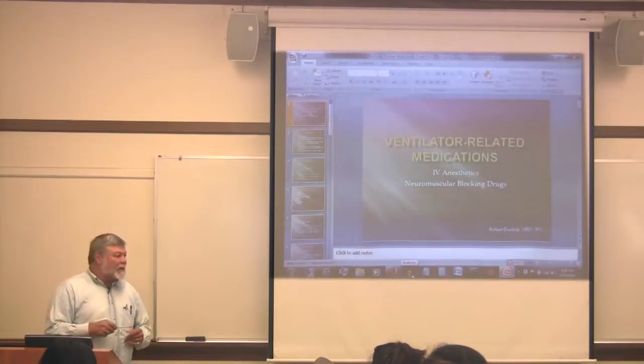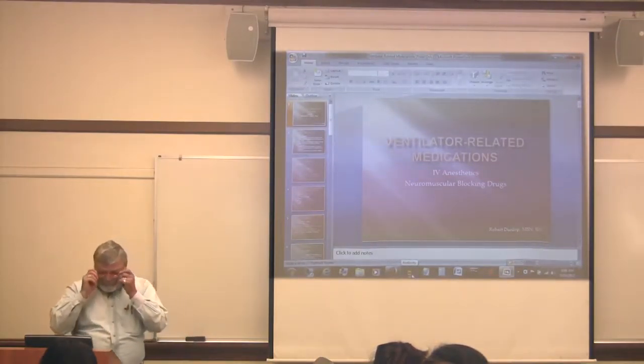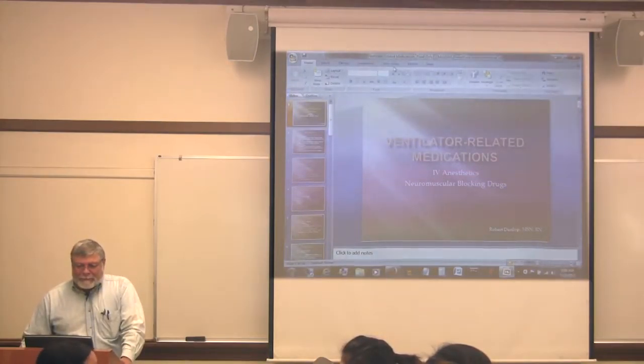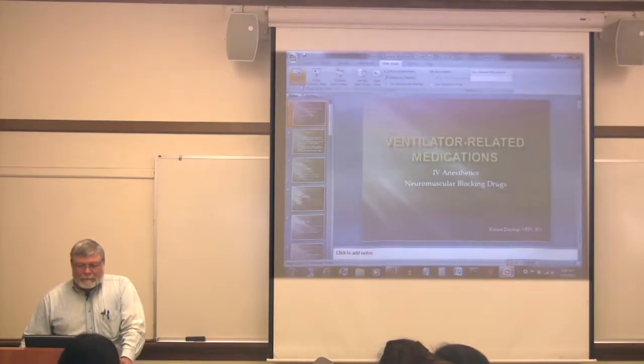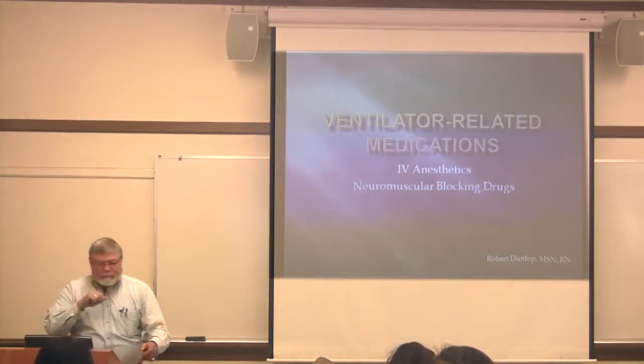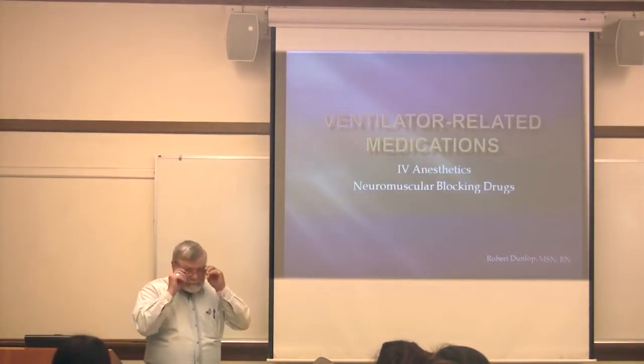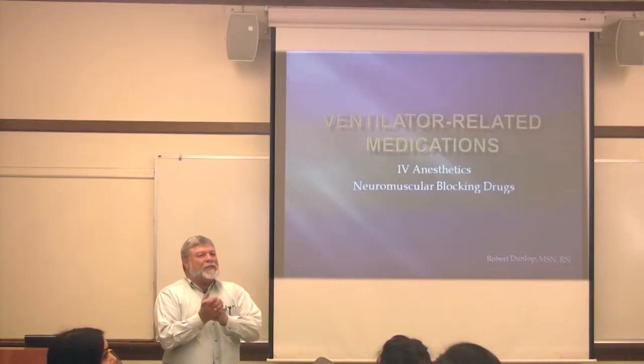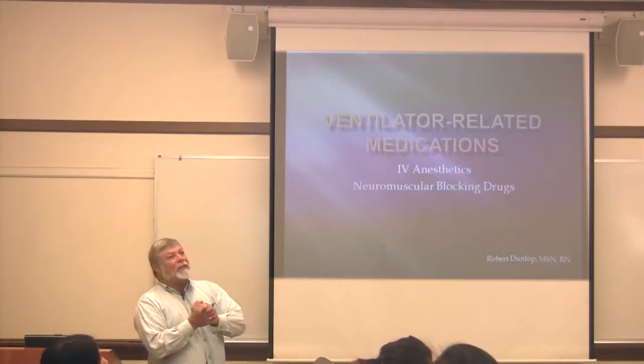I guess technically it's 8 o'clock, so I should start. Before I really dive in, shall we all join the conversation today? It's actually time.